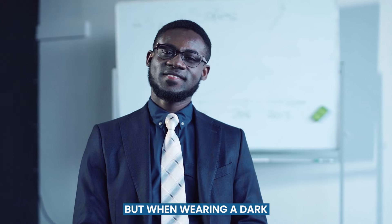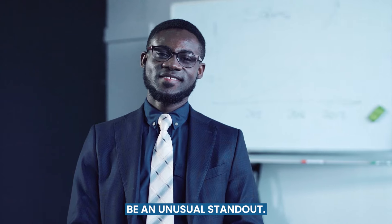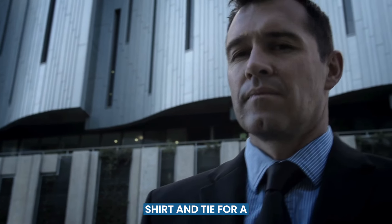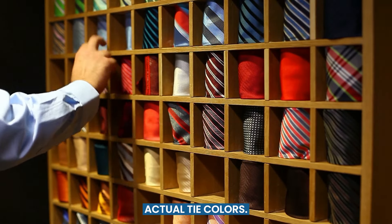But when wearing a dark blue shirt color such as denim, choosing a lighter tie color would be an unusual standout. Lastly, try patterns with the blue shirt and tie for a sartorial touch-up. Now let's explore the actual tie colors.